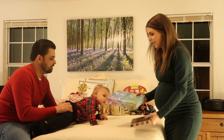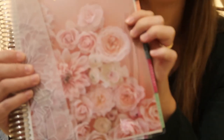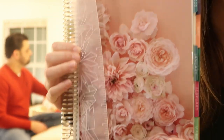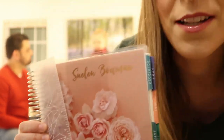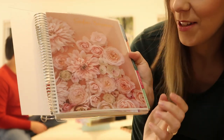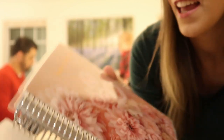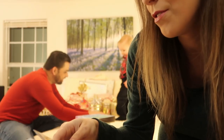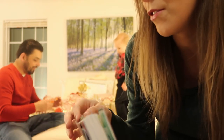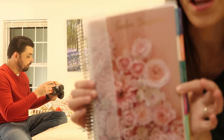My sister-in-law got me. She gave me this — it's an Erin Condren planner for 2020. I love the design. She has my name on it. Super pretty. It goes from January to December. I really love those kinds of things.